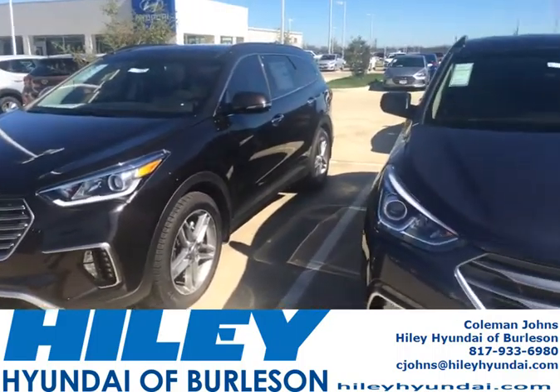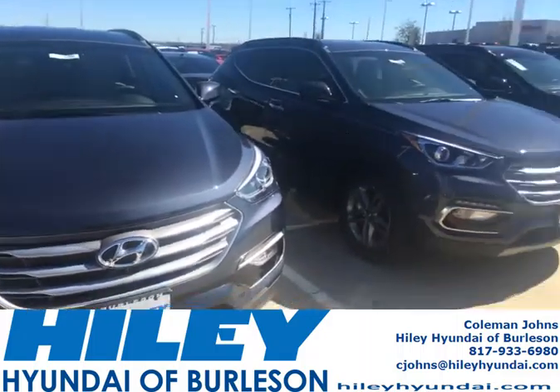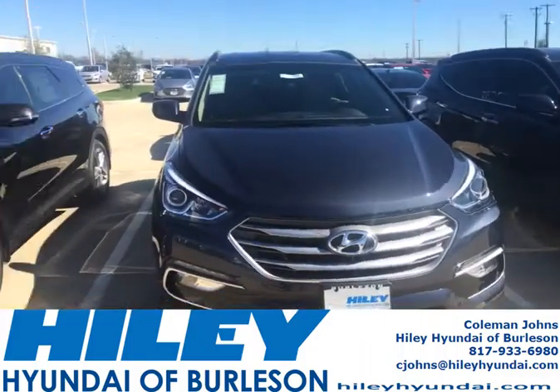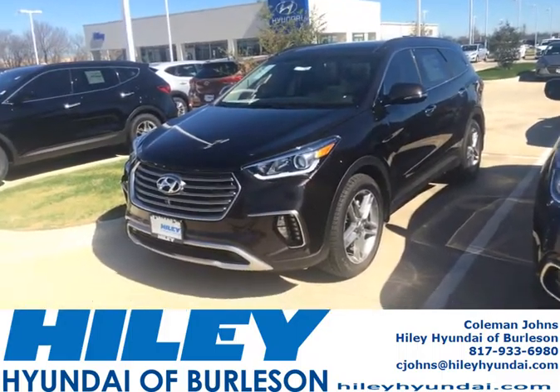It's a really nice car. If you're interested in this car or any of our cars, give me a call at 817-933-6980. Coleman Johns — I'd love to earn your business.